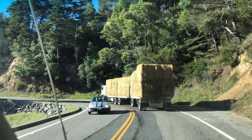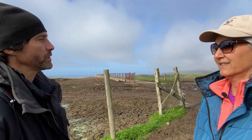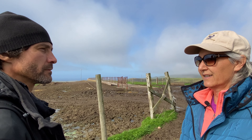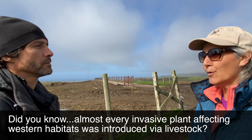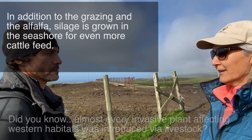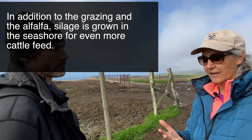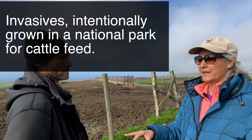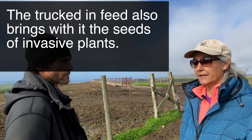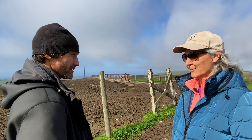You can't grow alfalfa here because it needs heat — it grows best in the Central Valley, Sacramento Valley, San Joaquin Valley. That's why they grow silage instead. The silage meadows over there are made of cool-season European plants like mustard, radish, wheat, barley, and field pea. They do all of the above — grow rich feed hay and silage for the dairy cows — and then they still truck in more hay, because the silage and grazing just aren't enough to feed these animals.